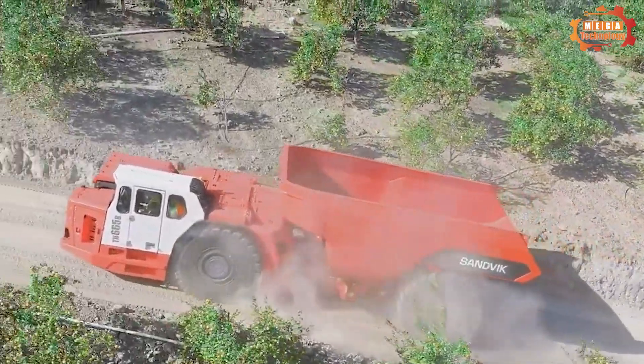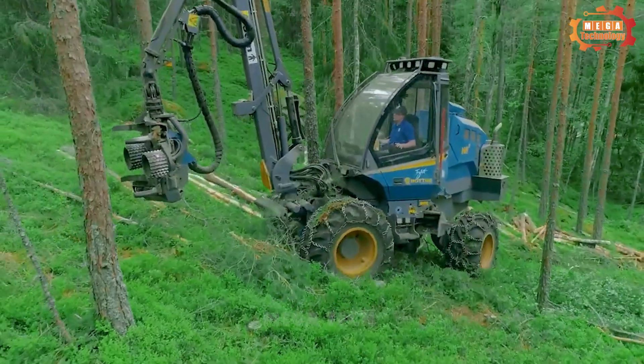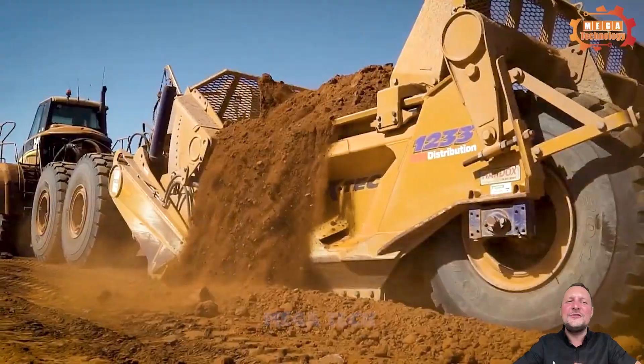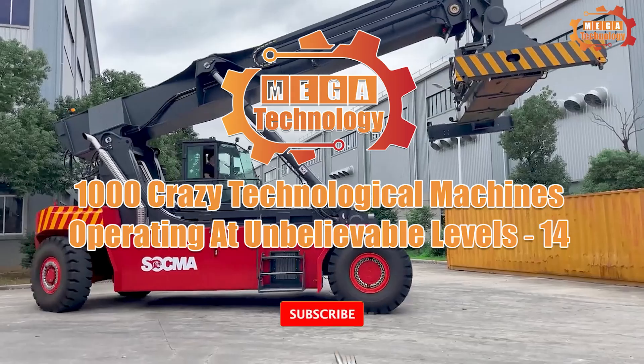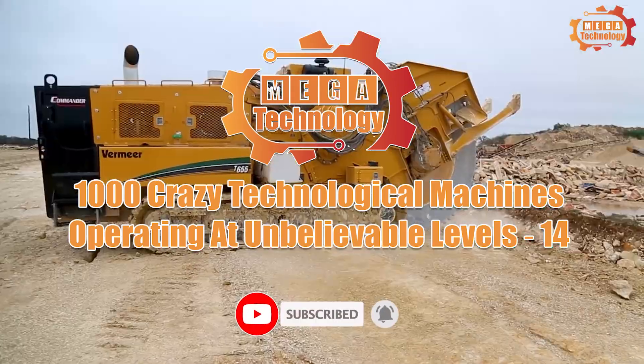In this video, we will explore the craziest technological machines in the world. These giant machines are a testament to human creativity and intelligence. Please join us to explore 1,000 crazy technological machines operating at unbelievable levels.